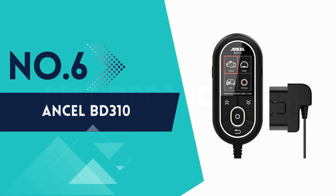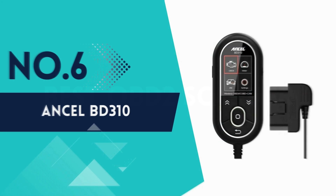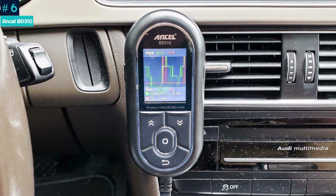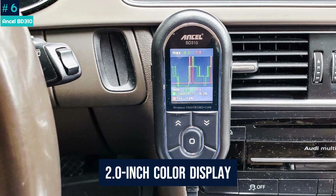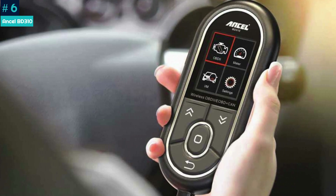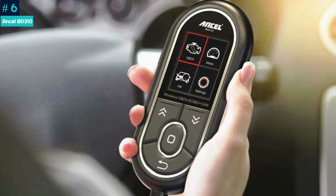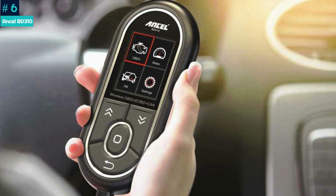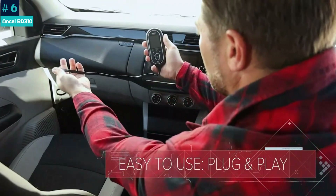Number 6: Ancel BD310. Small and lightweight, the BD310 can live in your car's glove box. Its icon-based, 2.0-inch color display is a little skimpy but easy to figure out, regardless of whether you want an IM inspection readiness test or performance details like coolant temperature, engine timing, and engine speed.